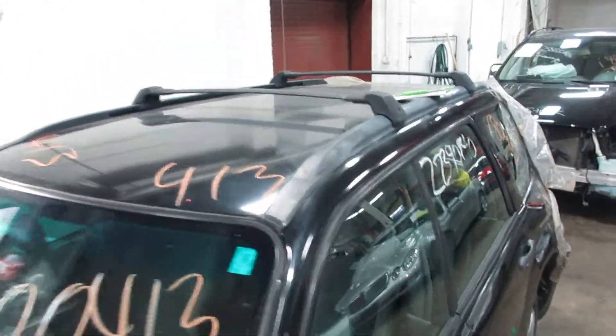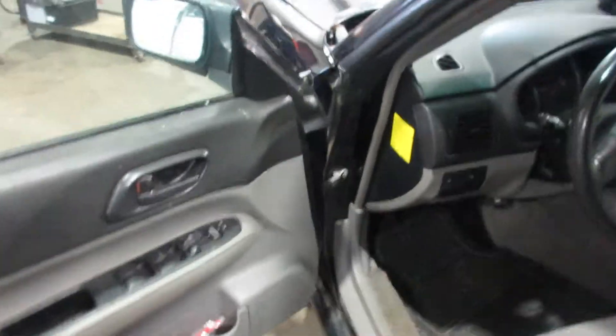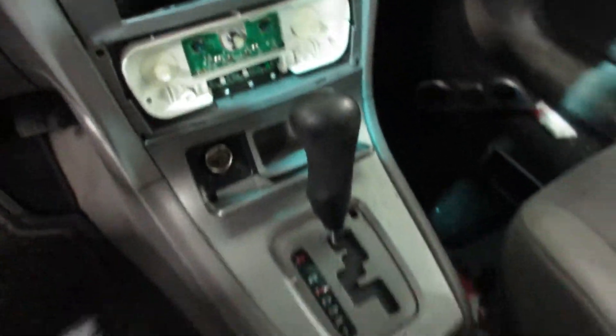No sunroof on this one. Grey cloth interior. We buy a lot of Foresters, so if you need a part, let us know — we've got it. Automatic transmission. Not a lot going on on the inside. Pretty standard car.